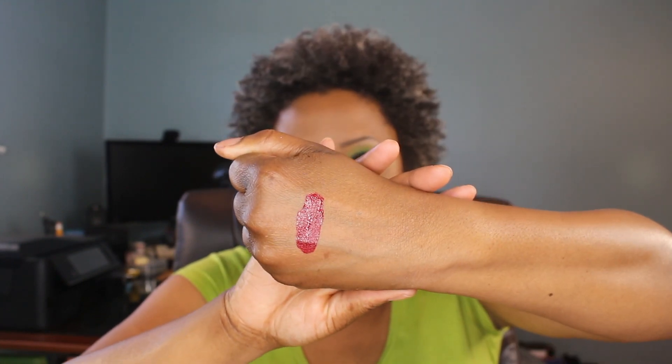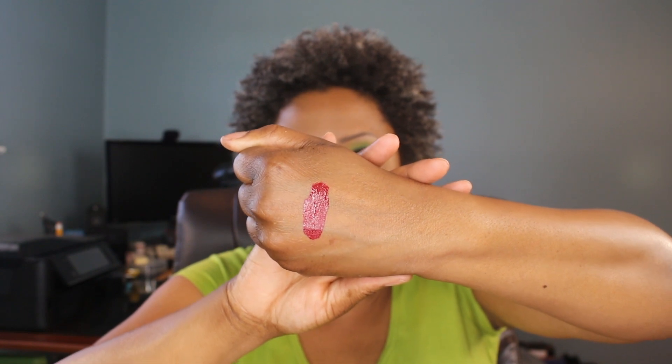For the liquid lipsticks, first up is Extra Saucy. Dose of Colors released this a long time ago and it is just a beautiful red. I knew from the moment I saw it that I had to have it. They had only sold it in a trio and I didn't want the whole trio — I just wanted this lipstick. I even went on their Instagram page and asked them to please release it as a single, and they did!